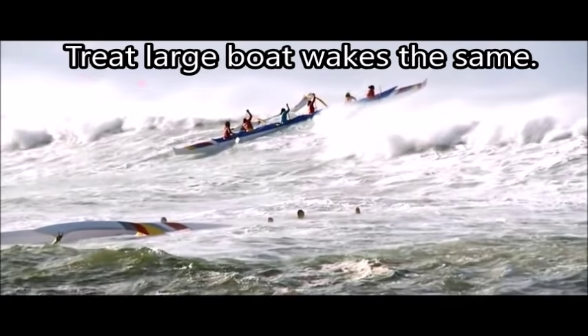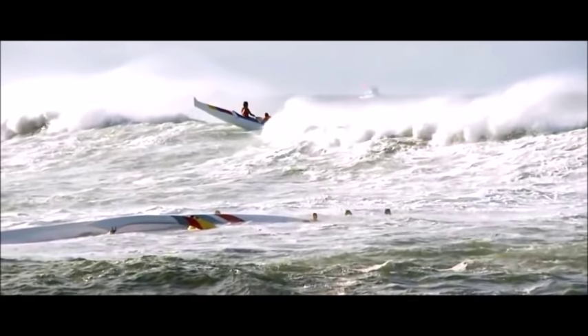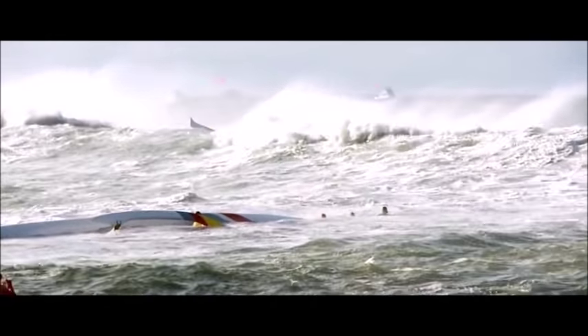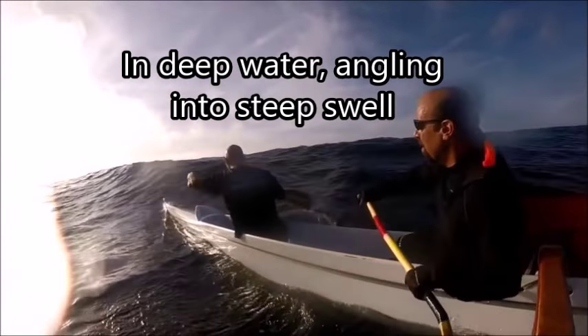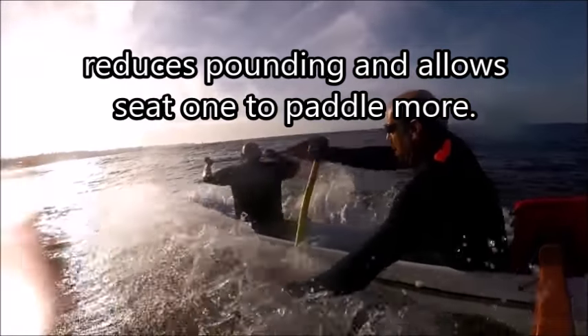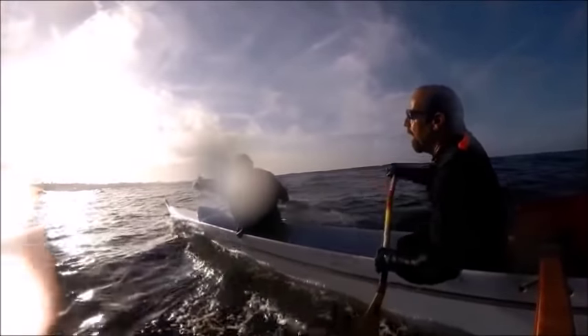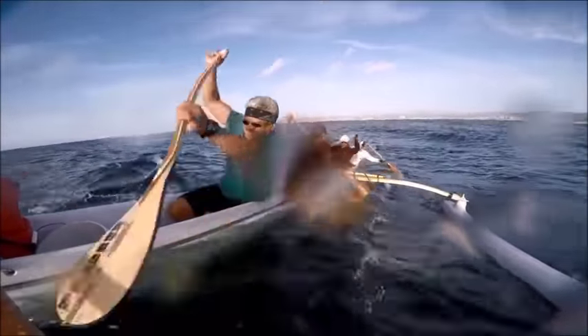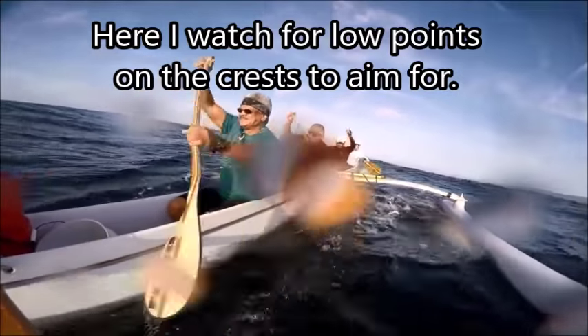Treat a large boat wake just the same as a large wave. In deep water, going out through a large steep swell, it's best to take an angle — it reduces the pounding and allows seat one to paddle more. Watch for low points on the crest to aim for, where the waves haven't quite peaked together.